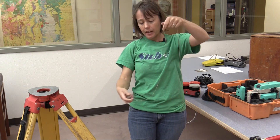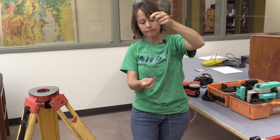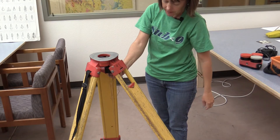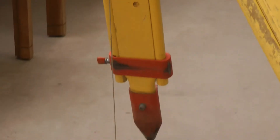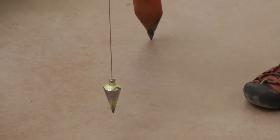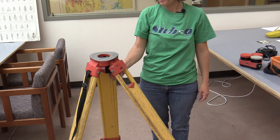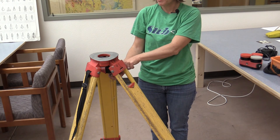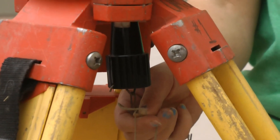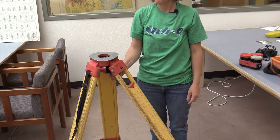This plumbob gets attached to the bottom of the transit where the little hook is, and points vertically. This is going to be important because it's going to tell us where our transit is on the ground. The plumbob goes up onto the hook through the little plastic handle that later screws in to the top of the instrument, and that's how we get a very accurate location on our instrument.